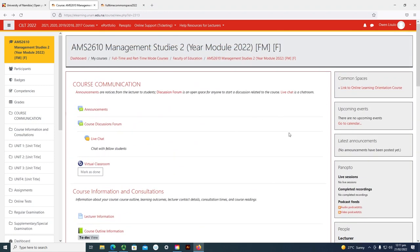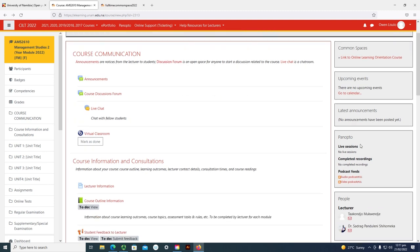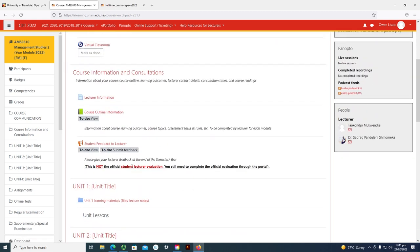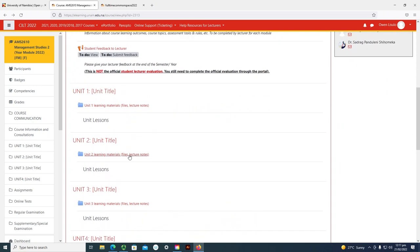Everything that has a due date will appear under upcoming events. If there is missing content on the course — no notes — you should contact your lecturer for all the relevant resources that you need for the course. Thank you.